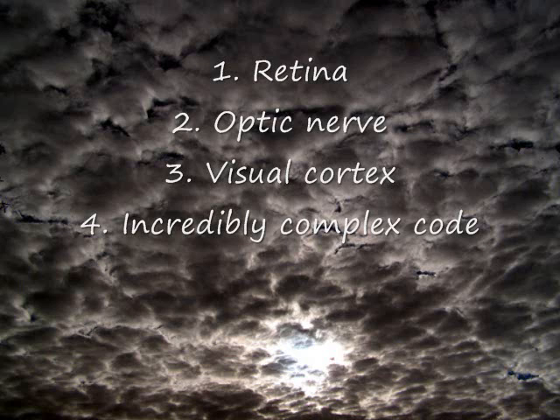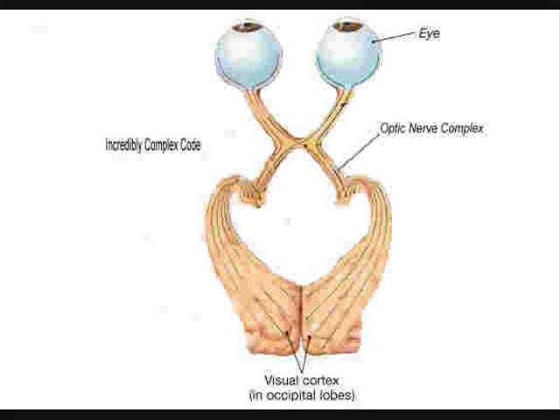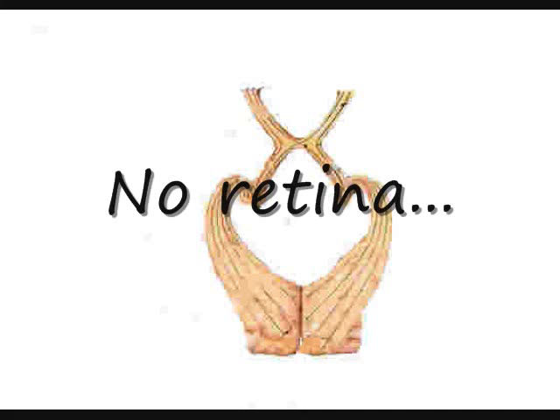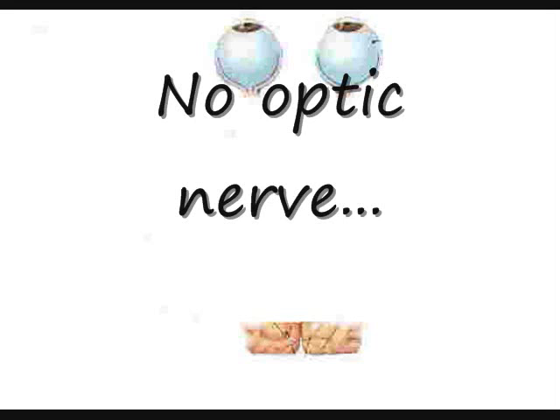The minimal visual system needs four items to function: a retina or eyeball, an optic nerve, a visual cortex, and an incredibly complex code that is formed by the retina and transmitted to the visual cortex where it is decoded and a visual image is manufactured. If one or more of these items is missing, the species will see as well as a boulder. This requires only common sense to understand — you can label it irreducible complexity or anything else, but labels are meaningless here. Common sense trumps any labels.